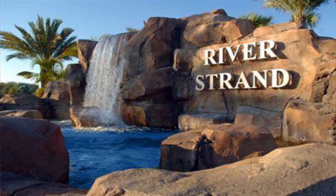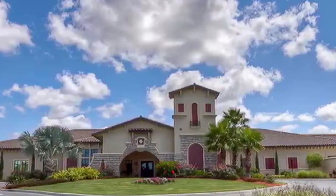Finally, we have the River Strand neighborhood. It's an exclusive golf and country club. There's a 3,900 square foot Tuscan-inspired clubhouse which includes full dining and fitness amenities. River Strand also offers a golf pro shop and a racket sports pro shop on site for its members.